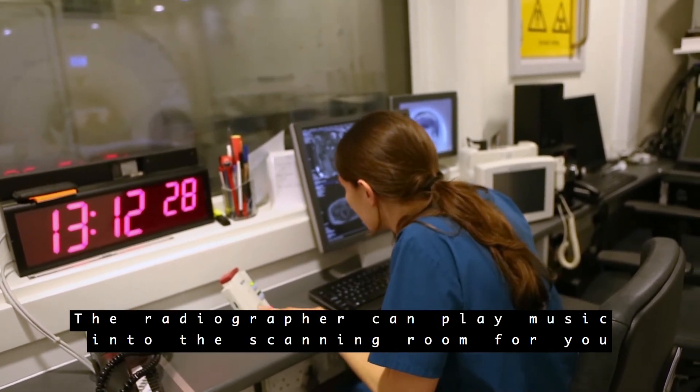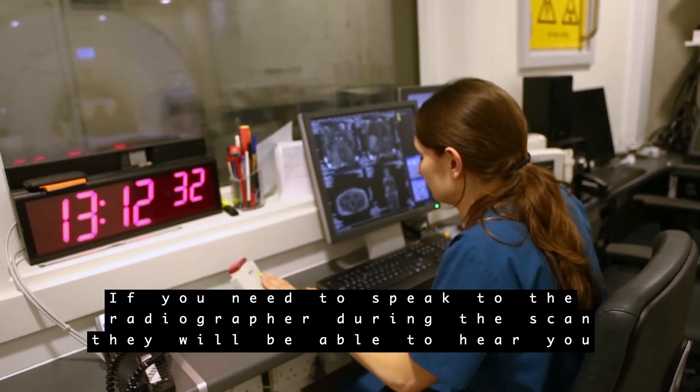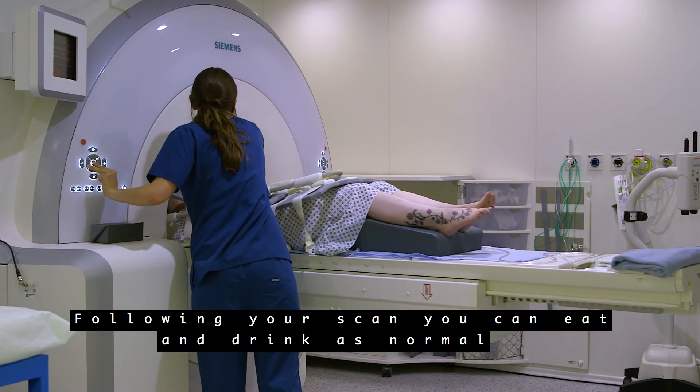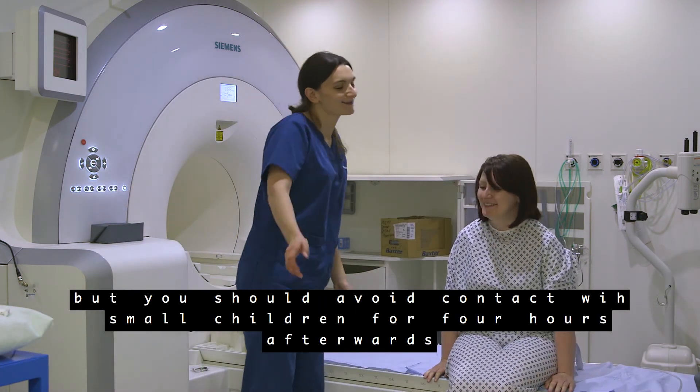The radiographer can play music into the scanning room for you. If you need to speak to the radiographer during the scan, they will be able to hear you and can reassure you if you are feeling anxious. Following your scan, you can eat and drink as normal, but you should avoid contact with small children and pregnant women for four hours afterwards.